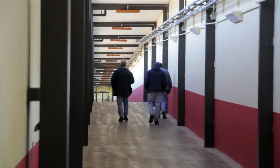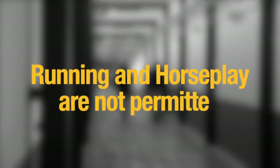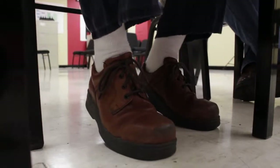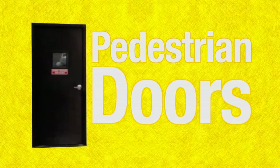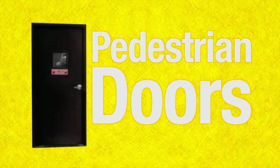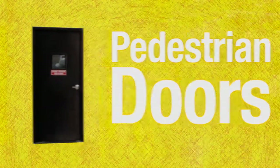It is important that you walk at all times. Running and horseplay is not permitted. When sitting in chairs, all legs of the chair must be on the floor. When moving around the facility, be sure to only use normal sized doors — we call them pedestrian doors — to help avoid moving machinery and other potential hazards.